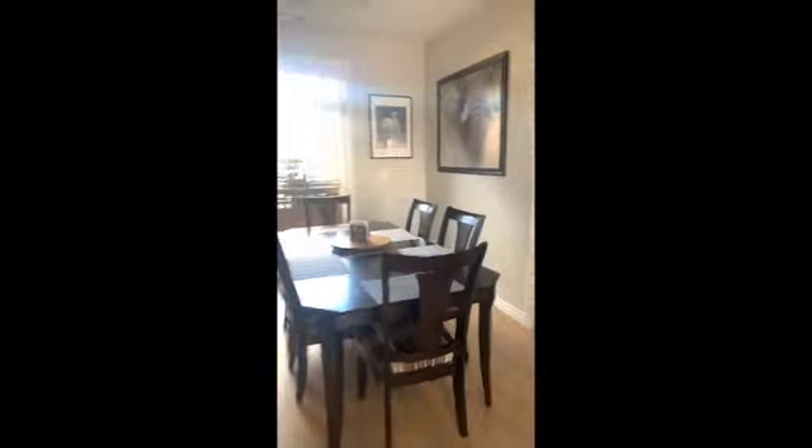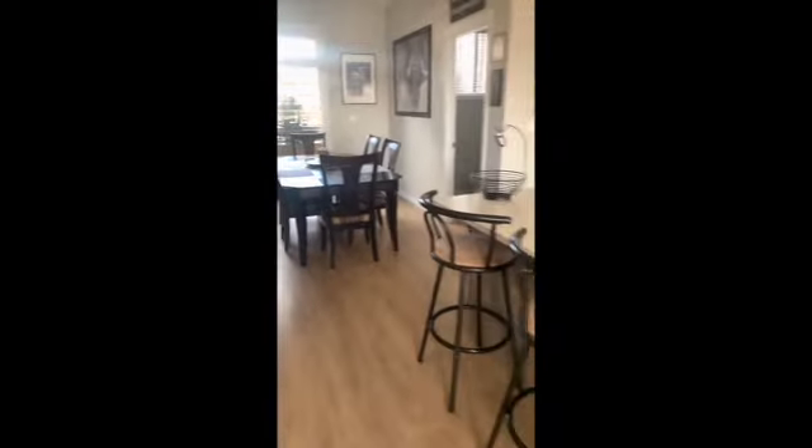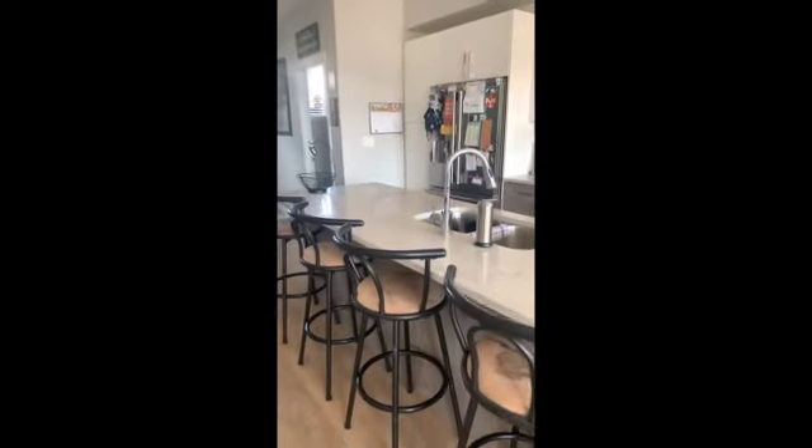We've got a huge six-person table in this dining eating space. That is an oversized table, really can accommodate a lot of people, and then this massive island.